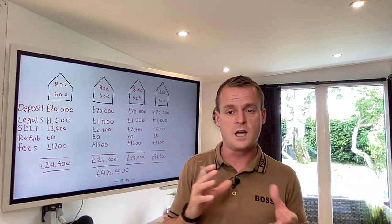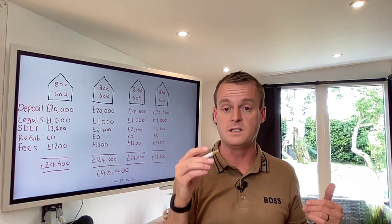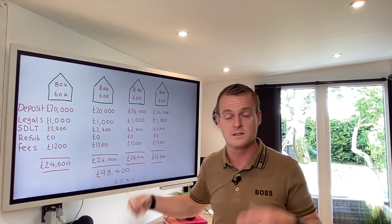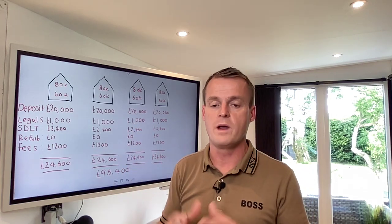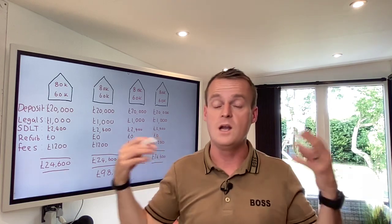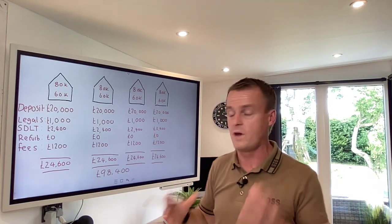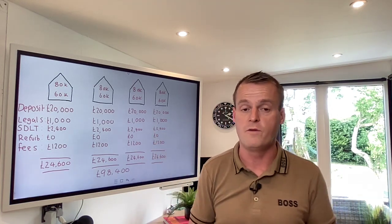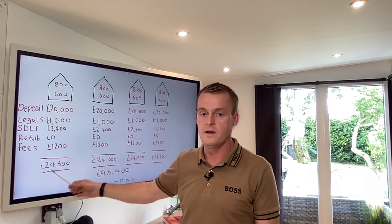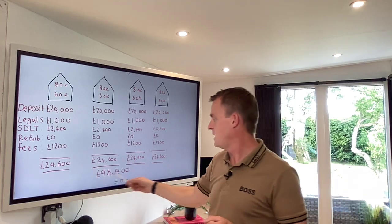Just to recap: with £100,000 you could go and buy one property with no further borrowing, and not worry about bridging finance and all the interest. But you're going to be growing much slower. Whereas with £100,000 you can split that money across multiple properties and really accelerate your asset base quickly. With all those fees on each property added together, you're into these properties for £24,600 each, which equates to £98,400 for four properties.